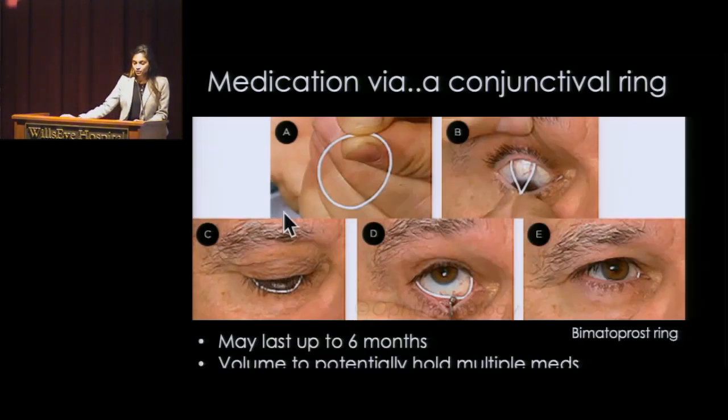There's also a conjunctival ring. You see this white ring — it looks big to begin with, but through these steps you can see that you don't even necessarily need a doctor for this potentially. This ring is now sitting inside under the eyelid, and you can see a little white spot. That is something people may or may not care about. But it contains one medication at this point and may last up to six months if you can tolerate it. A majority of patients have been able to tolerate it so far in studies, and given its size, it could probably carry more than one medication for future studies.